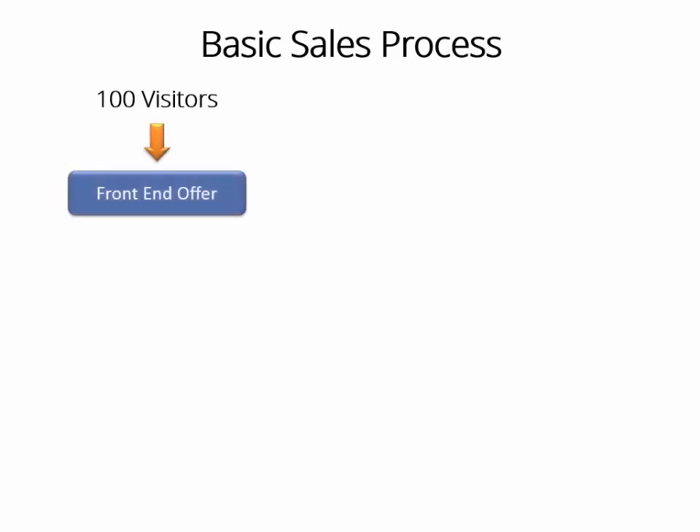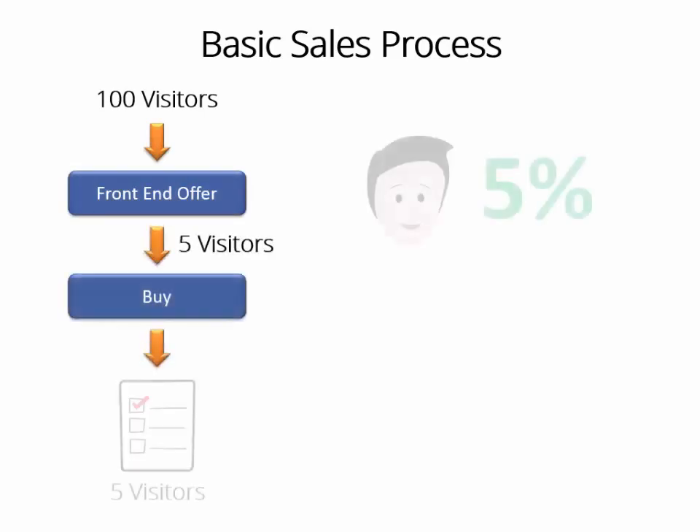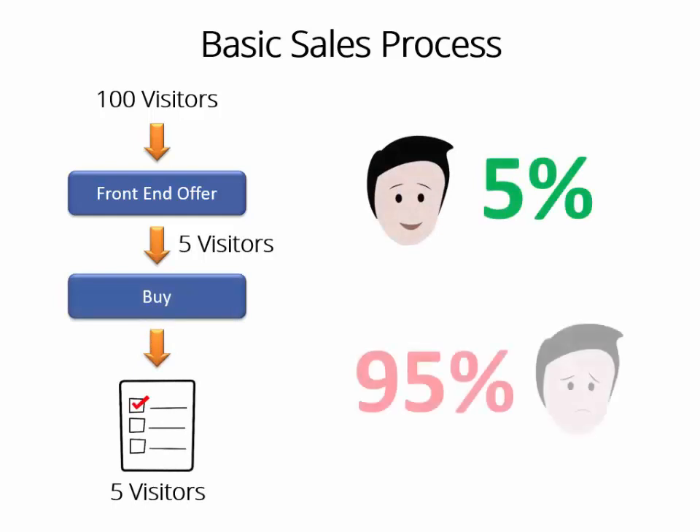Let me quickly explain how a killer sales funnel works. Assume 100 visitors enter your front-end offer. Let's say only five of them buy, so you get to save them into your contact list. But the other 95 left your site and will probably never come back ever again. You have just lost and wasted 95% of your traffic, money, and effort spent to attract them. And that is where all your money-making opportunity has ended.